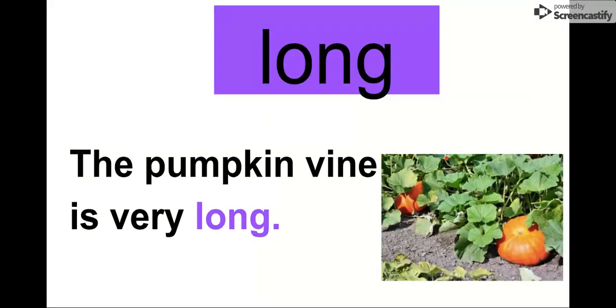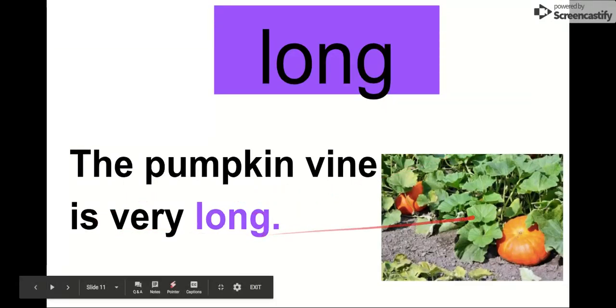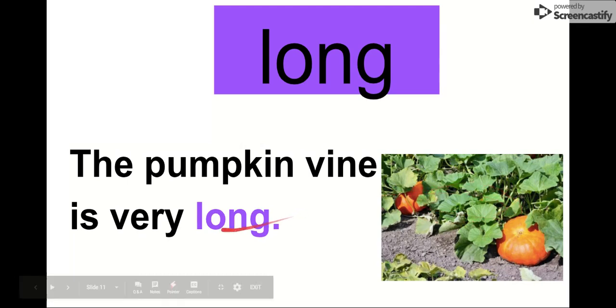Our next word is long. Say it with me. Long. Our letters in long are L-O-N-G. Long. We can read it in this sentence: The pumpkin vine is very long. It goes on for a long time — it's not a short pumpkin vine, it's a long one. The pumpkin vine is very long.